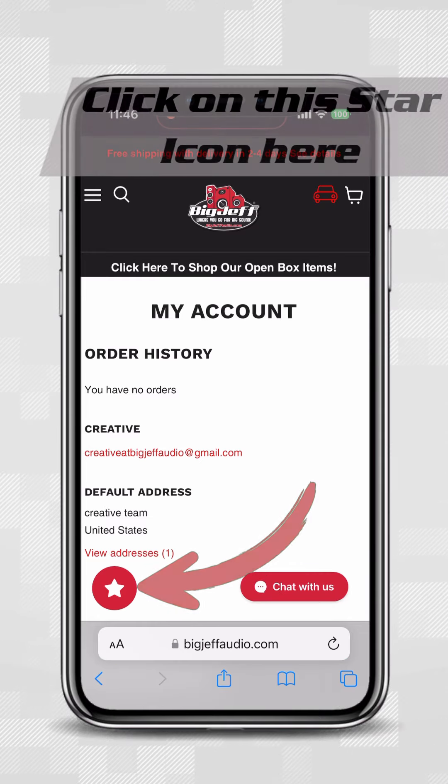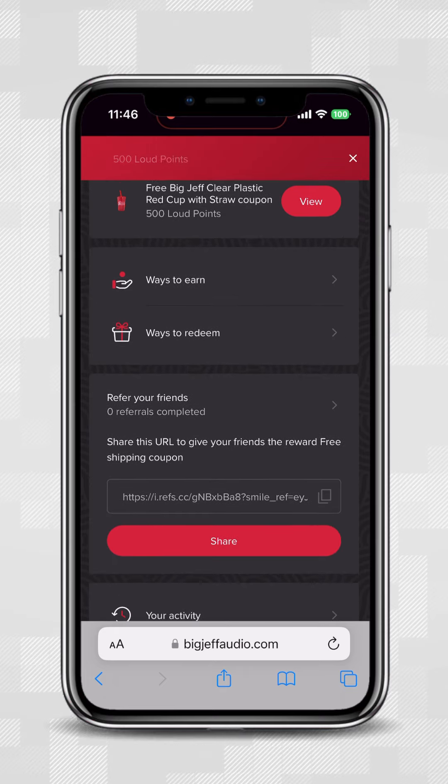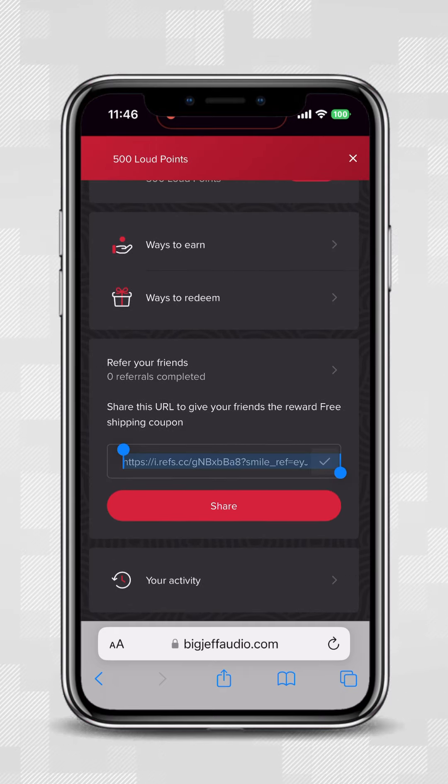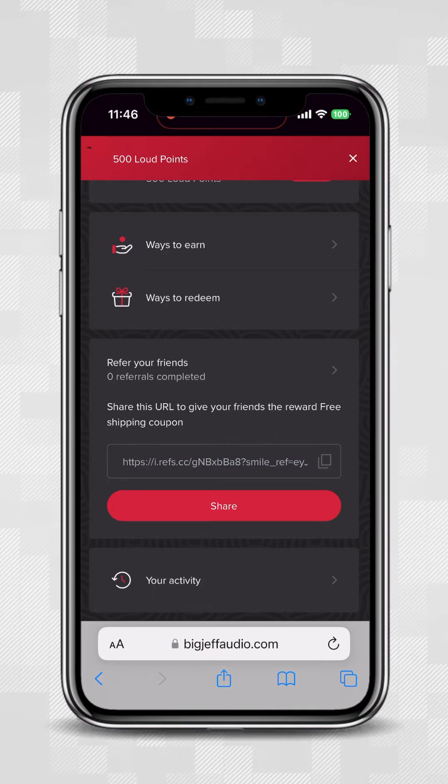You're going to want to click on the little star at the bottom left. Once there, it's going to show you the reward system. It'll also tell you how many points you have and what you can redeem with them. Aside from cool merch you can get, your smile points can go towards free money as well.